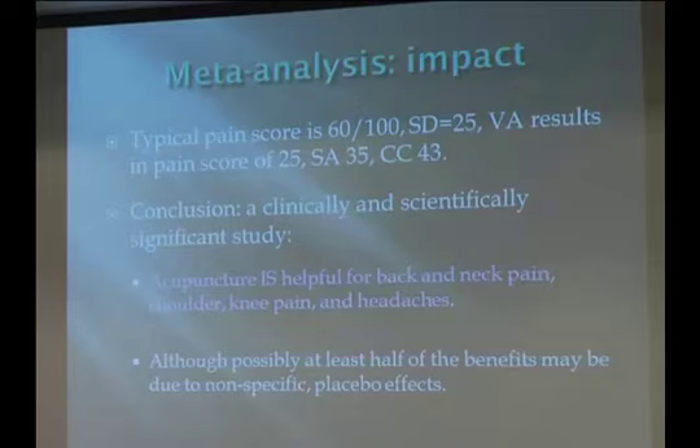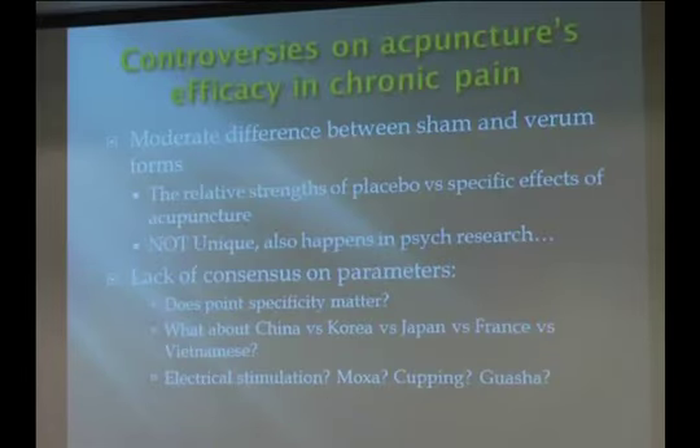We know acupuncture is helpful, but whatever design is used for placebo acupuncture also shows a significant placebo effect. From a clinical perspective, this is less relevant — especially in the treatment of chronic pain and depression, where the placebo effect is usually quite profound. The issue of minimal difference between sham and real treatment is not unique to acupuncture; similar reports exist for antidepressants and psychotherapy, including CBT, in the treatment of chronic pain.